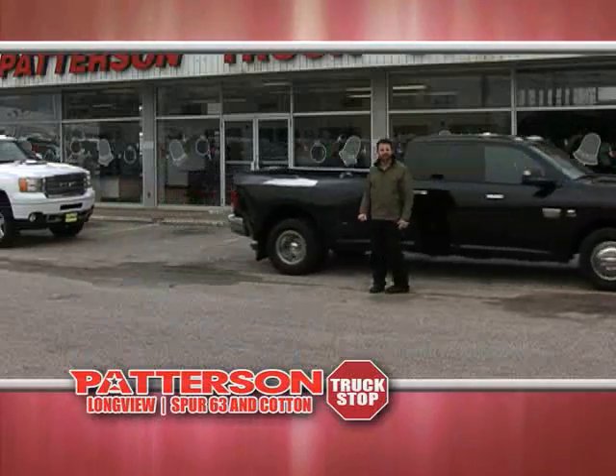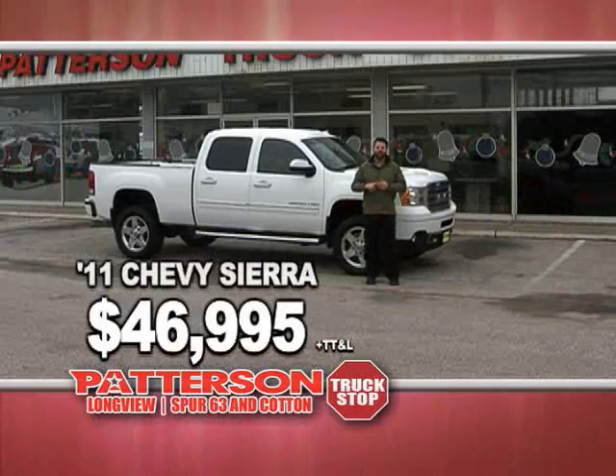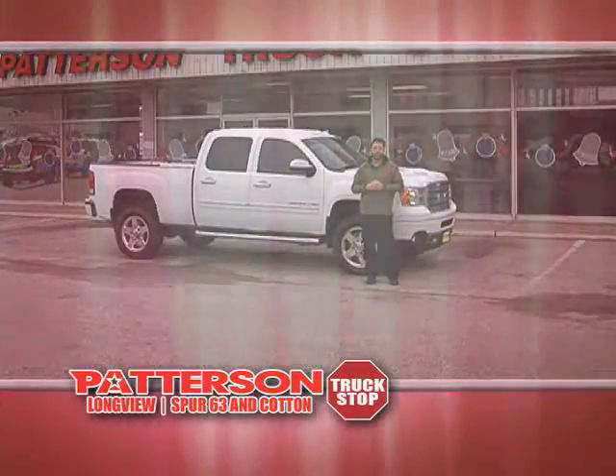If you're looking for the nicest truck in East Texas, here it is. 2011 GMC Denali, three-quarter ton, four-wheel drive, navigation, roof, leather — you gotta love it. $46,995, yours today.